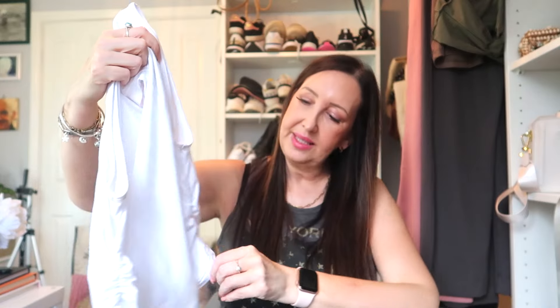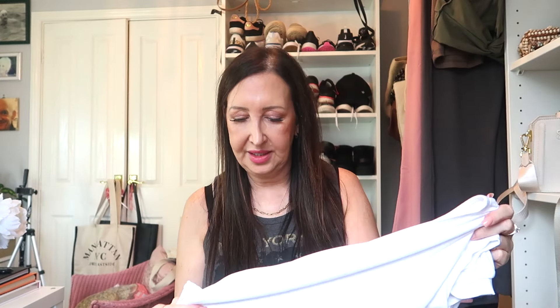I teamed the skirt with this cute little white top. It has ruched sides and sits on the band — really nice. I'd like a few more of these because they fit really well. It is a little bit see-through, so be careful with your bra choice underneath — nude is probably best if you don't want your bra to show. But I absolutely love it and it works really well with the skirt.